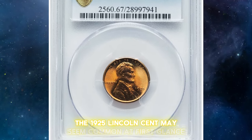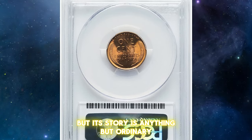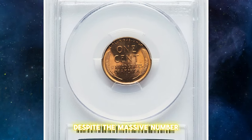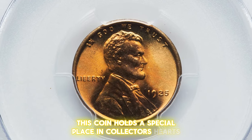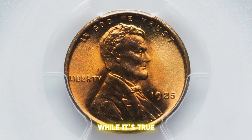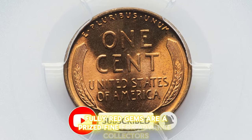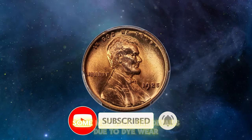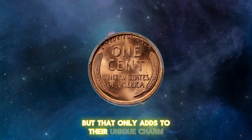The 1925 Lincoln cent may seem common at first glance, but its story is anything but ordinary. Despite the massive number minted at the Philadelphia Mint, this coin holds a special place in collectors' hearts. While many of these cents are available in various grades, fully red gems are a prized find for advanced collectors. Some may lack fine details due to die wear, but that only adds to their unique charm.